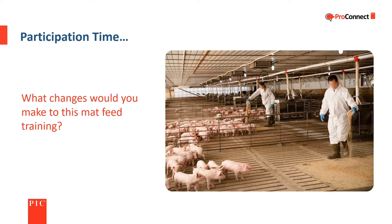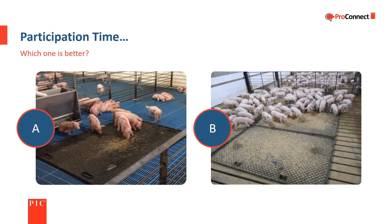The amount of feed on the mats could be reduced, but it is better to have some extra rather than not enough. Which one is better — A or B? The correct answer is neither; both groups appear to have enough mat space. B shows a possible excess of feed on the mat, but both can be considered acceptable.